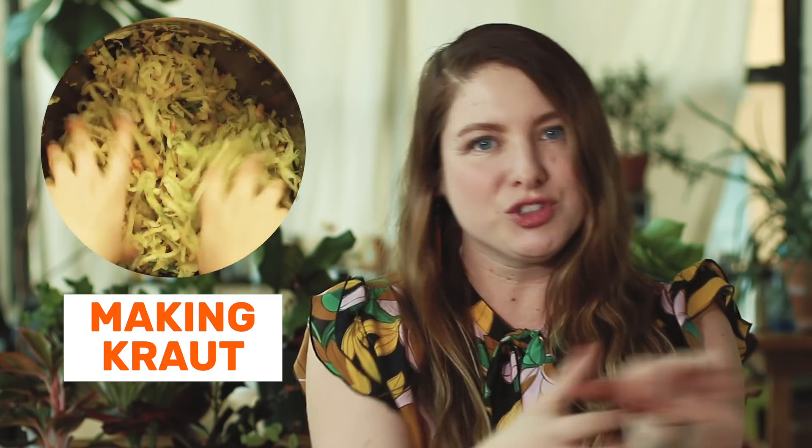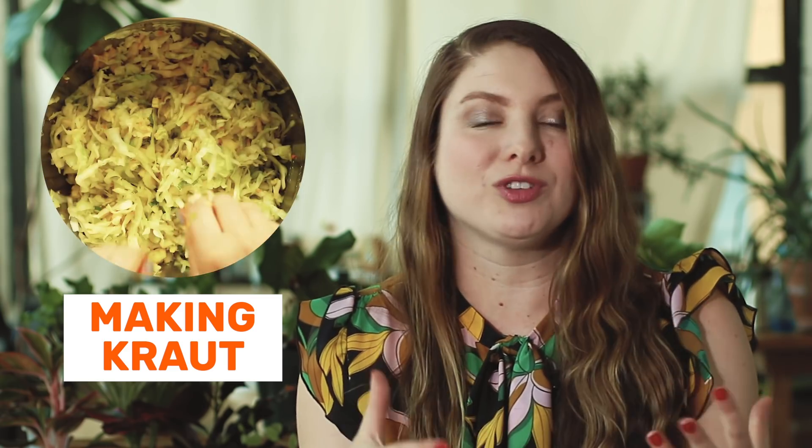The other way to add salt to your ferment is to add the salt and rub it in. The most common example of this is sauerkraut — you chop up all your cabbage, sprinkle on the salt, massage it, and that actually draws the water out and creates its own salty brine.